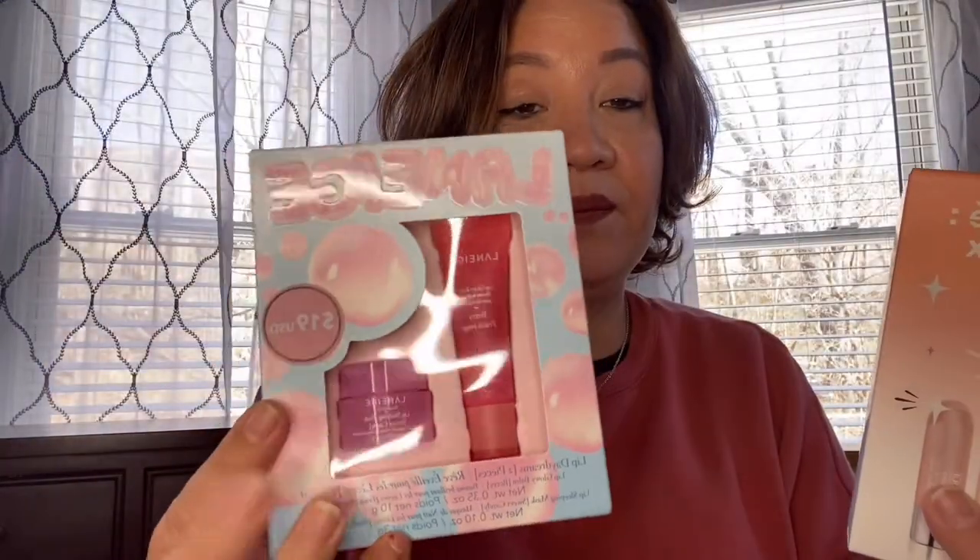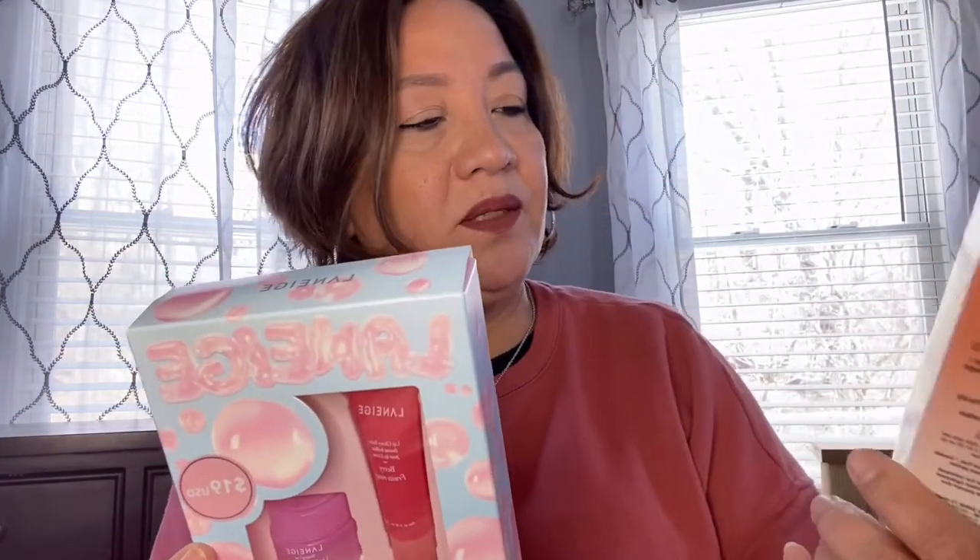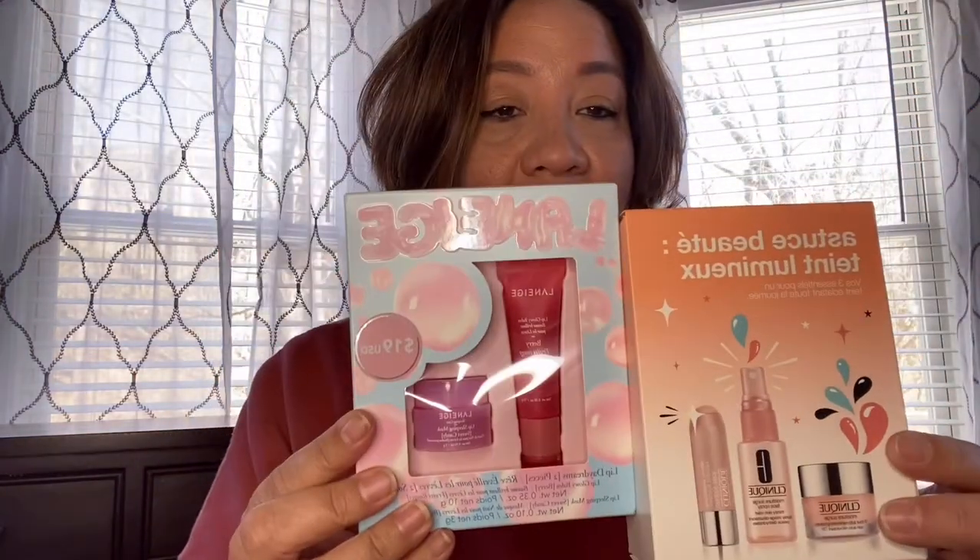The next prize would be this set right here — this is the Laneige. I have the big one and the single one; it's really good. And then I have the Clinique Get the Most Glow set. So those two together.